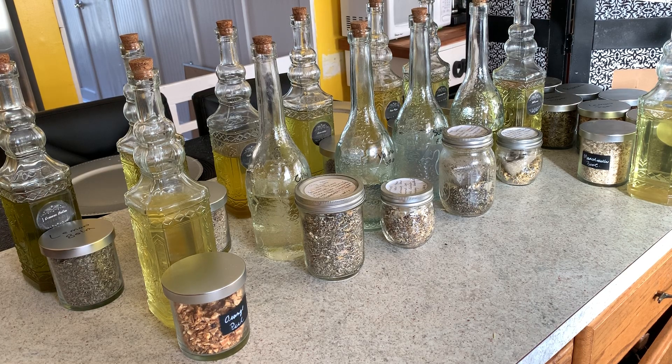Hey guys, this is Kris from KFC Creation Soap Company. Today we're going to talk about oils and herbs — they both go together so well. I'm creating this video for my soap-making community as well as for my customer base. It's important to know what you're buying when you're buying a product.